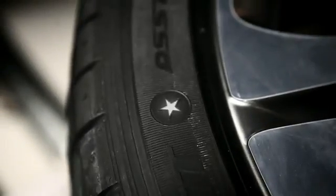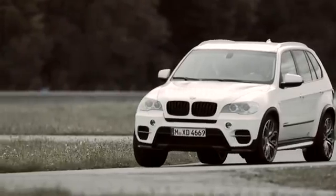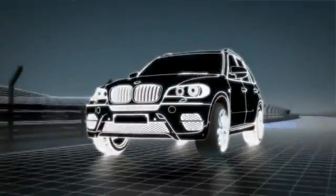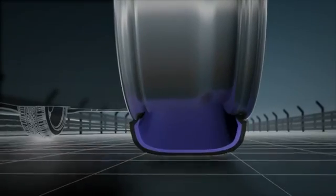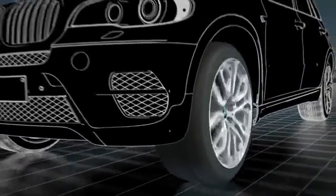The tires are redeveloped for each new BMW model series and specifically adapted to the particular vehicle concept. BMW tires offer optimum performance in all the crucial criteria such as sporting character, comfort and rolling resistance, and therefore they are also an integral constituent of the BMW Efficient Dynamics measures.